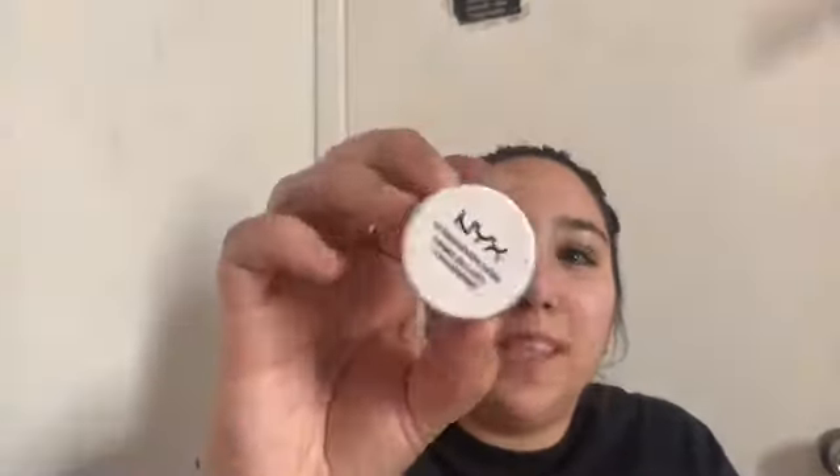Next I do eyes. I prime my eyes usually with concealer, or if I'm doing a more vibrant look I'll use my NYX eyeshadow base. It's white, so you blend it in very well, and it makes blues, greens, purples, and pinks pop out a lot better. I love this.